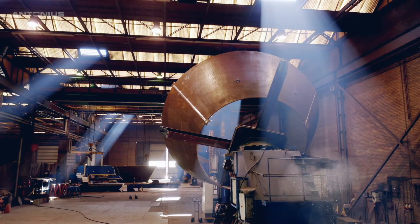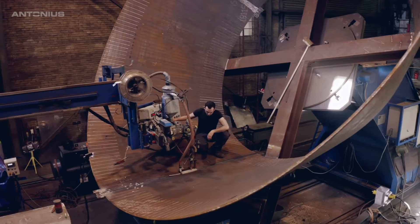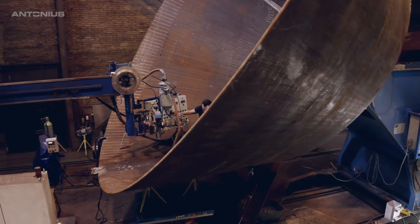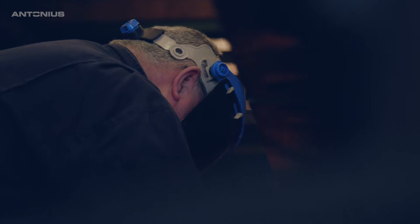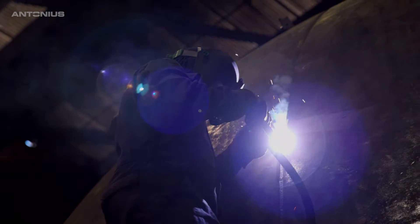With the six-month deadline already in sight, Antonius needed to design and produce custom-made press moulds — good enough to deliver the right result in one heat pressing with little time-consuming rework.